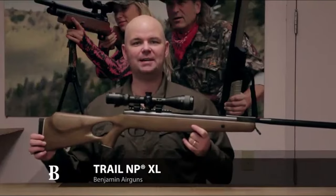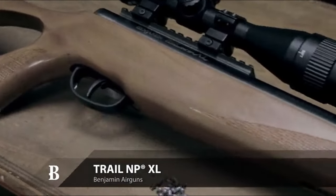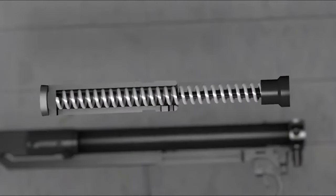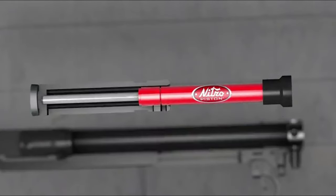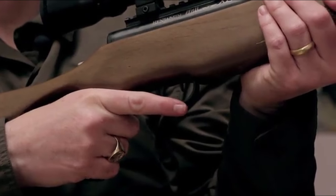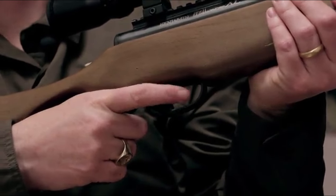It comes equipped with a 3-9x40mm Centerpoint precision scope, complete with an adjustable objective and range-estimating reticle. Don't forget the Picatinny rail for your accessories. Benjamin didn't hold back on quality here — this rifle is a true original.